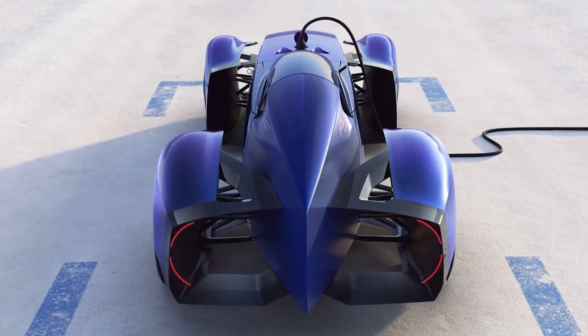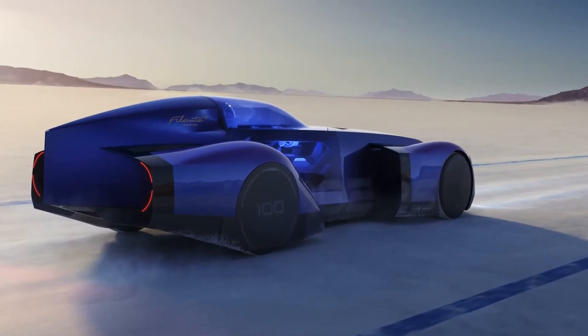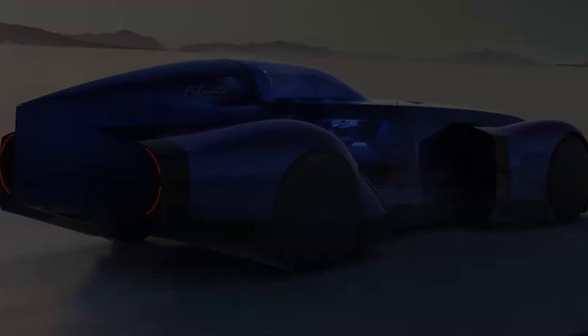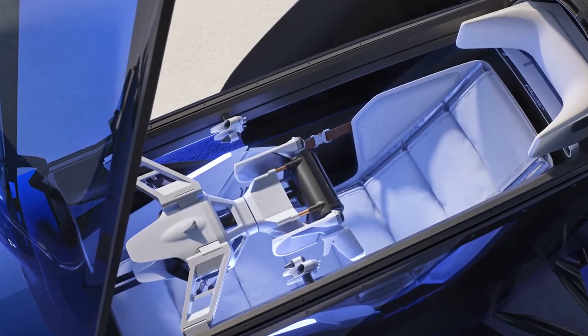Imagine a car that's not just fast, but redefines what speed means in the electric vehicle world. The Renault Filante is designed with one purpose: to challenge records. Its sleek, aerodynamic design is the result of countless hours of engineering to minimize drag and maximize performance.